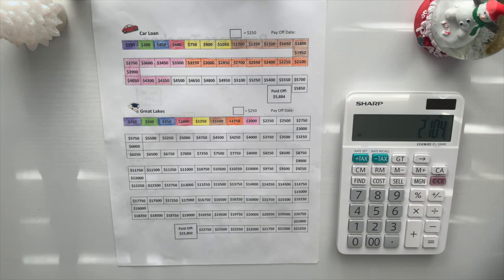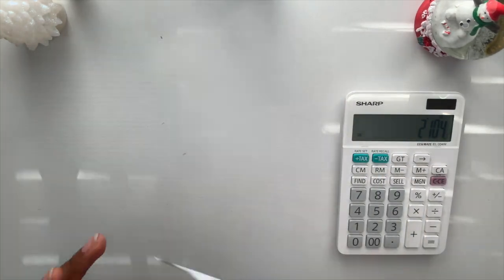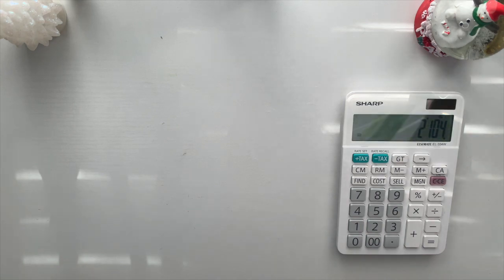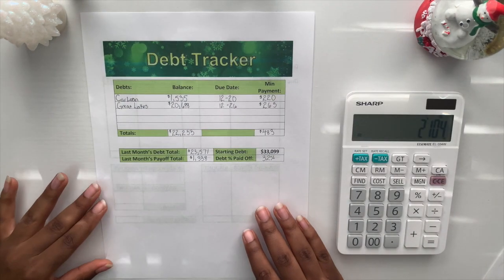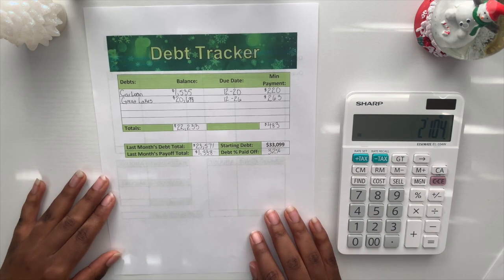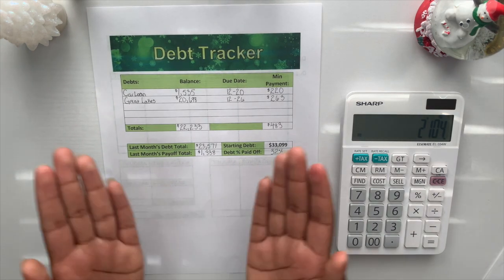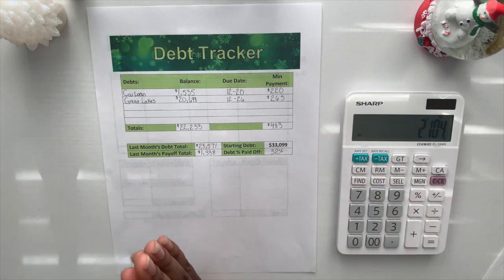That is all I do to track my debt — so, so happy! To recap: we are now at $22,233 total debt and 32% paid off. It's a great month and a great way to end December and get started with the new year.